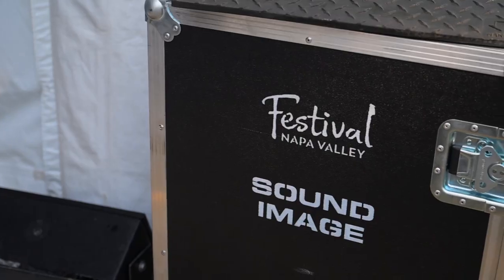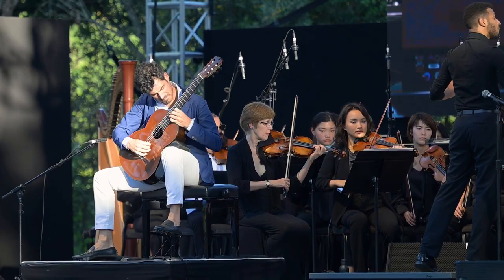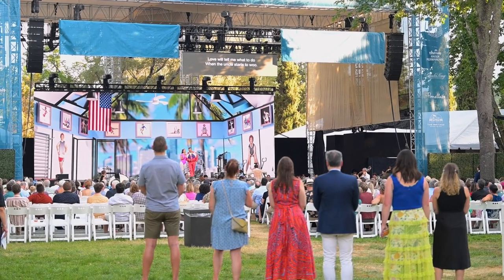We bring in between 300 and 400 unique artists. The Festival of Napa Valley has had concerts of up to 170 people on stage at one time. Our main stage is here at Charles Krug.